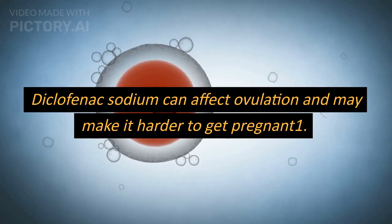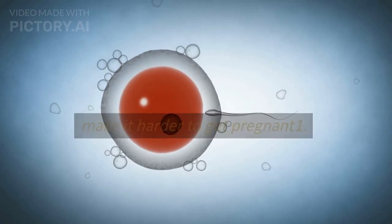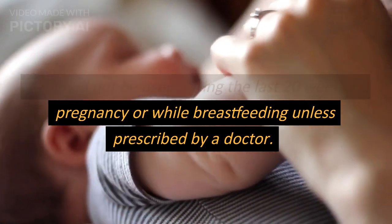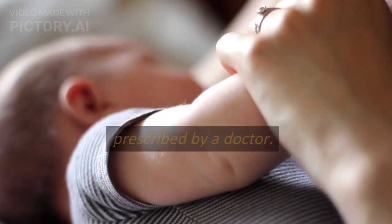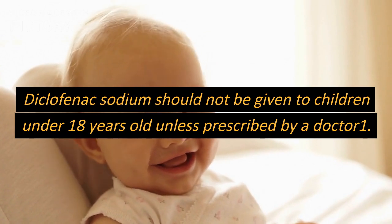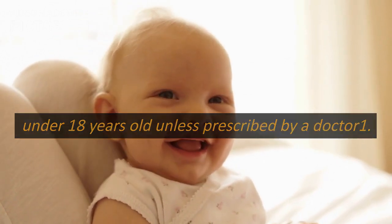Diclofenac sodium can affect ovulation and may make it harder to get pregnant. It should not be used during the last 20 weeks of pregnancy or while breastfeeding unless prescribed by a doctor. Diclofenac sodium should not be given to children under 18 years old unless prescribed by a doctor.